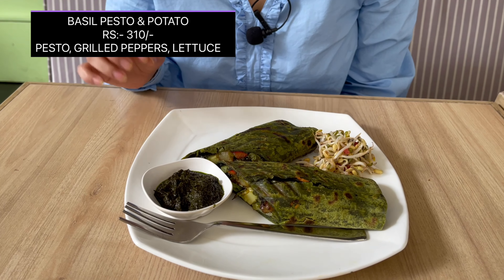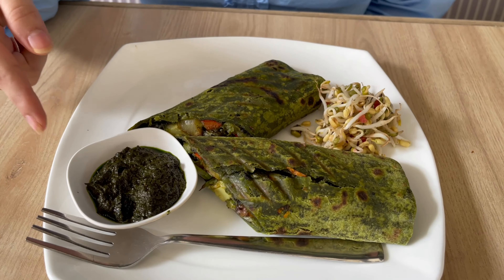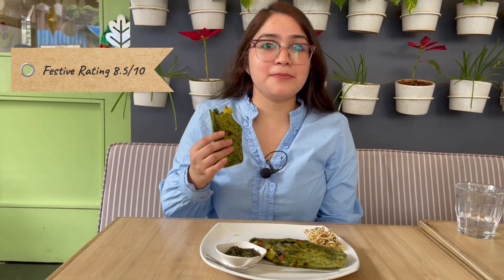Our third dish in line is the basil pesto potato wrap. They have a pesto sauce and there are sprout beans in it. I am going to take the first bite of this wrap. I really loved it — it's amazing. Amazing balance of flavours. And if you guys know, I love pesto sauce, so this is definitely my go-to.